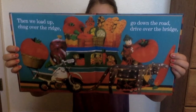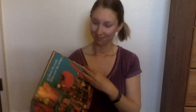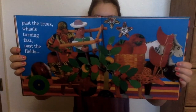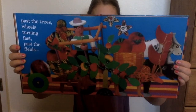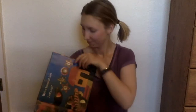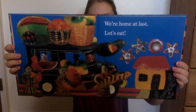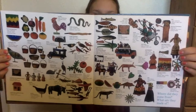Then we load up, chug over the ridge, go down the road, drive over the bridge. Past the trees, wheels turning fast, past the fields — we're home at last. Let's eat. The end.